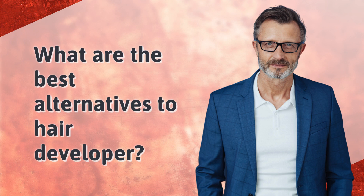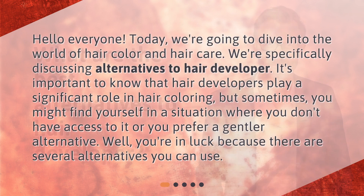What are the best alternatives to hair developer? Hello everyone. Today we're going to dive into the world of hair color and hair care. We're specifically discussing alternatives to hair developer. It's important to know that hair developers play a significant role in hair coloring, but sometimes you might find yourself in a situation where you don't have access to it or you prefer a gentler alternative. Well, you're in luck because there are several alternatives you can use.